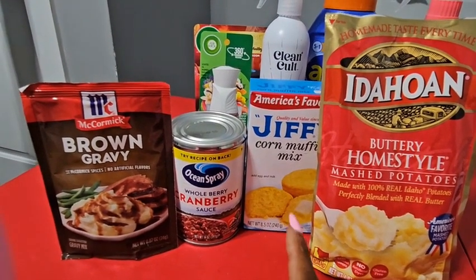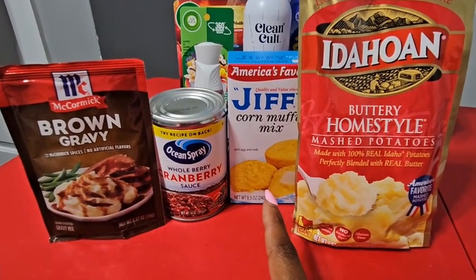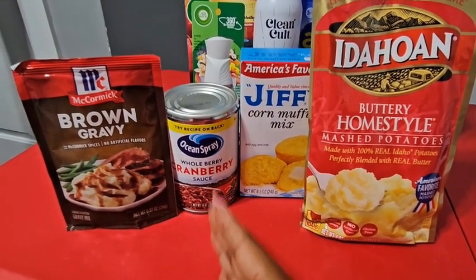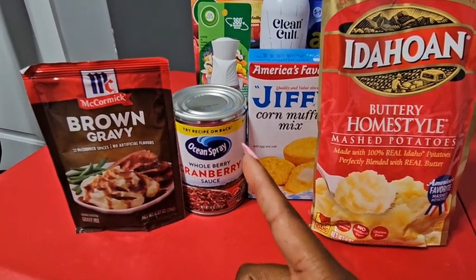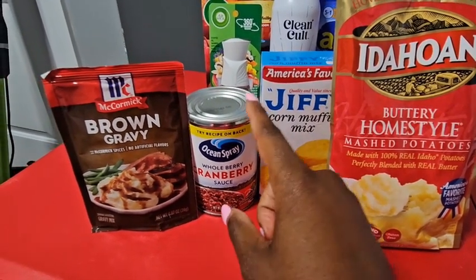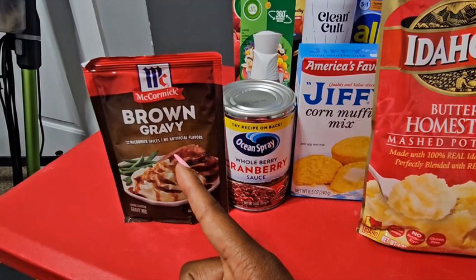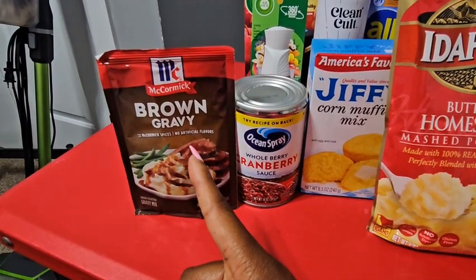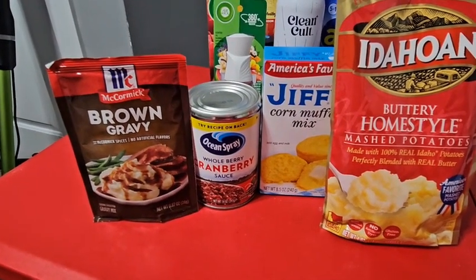The Jiffy corn muffin mix is $0.52 in my store, and on Ibotta you get $0.75 back, making it a $0.23 money maker — completely free. The Ocean Spray cranberry sauce was $1.98 in my store, and Ibotta gives you back $2.65, making it a $0.67 money maker — also free. Last but not least, the gravy is $0.97 in my store and Ibotta gives you $1.15 back, making it an $0.18 money maker — also free.